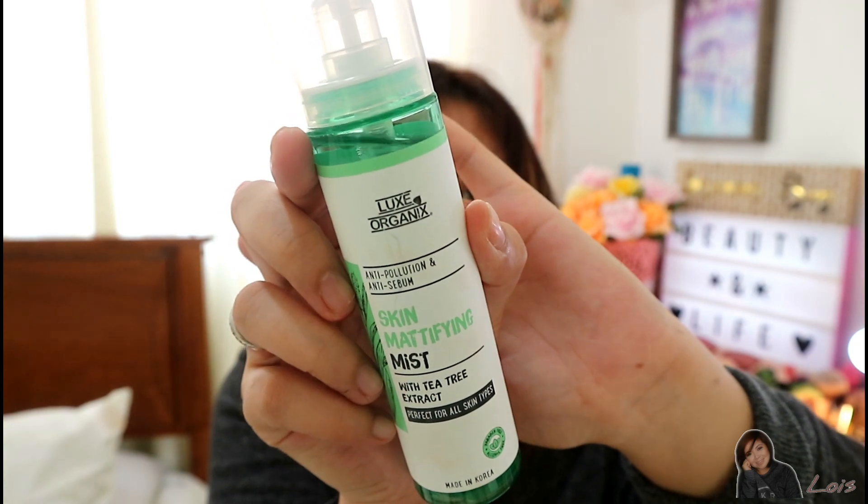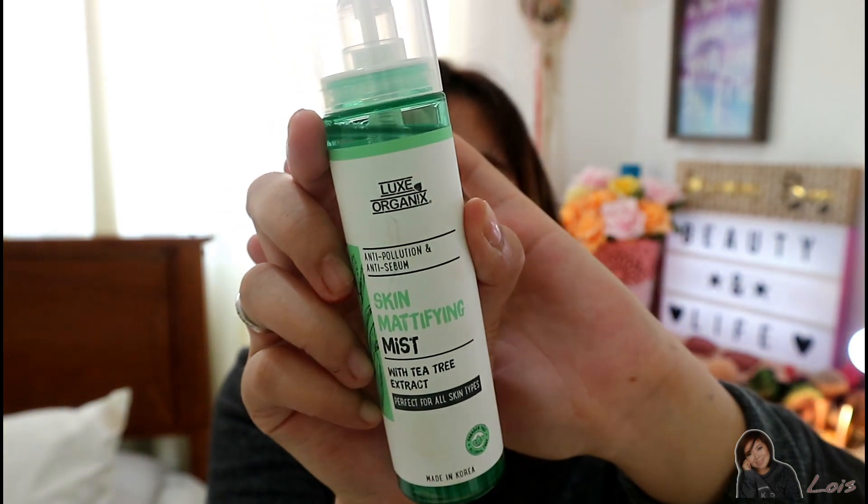It's great as a setting spray too since it mattifies your skin. I didn't even use any kind of primer before or a setting spray after my full makeup — I just used this before applying the BB cream. And here, gorgeous, is the product itself — it's green!